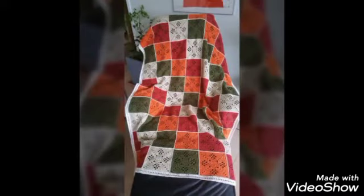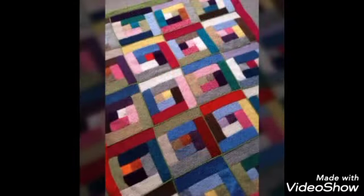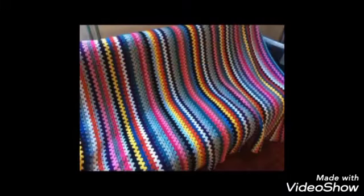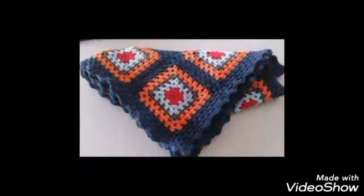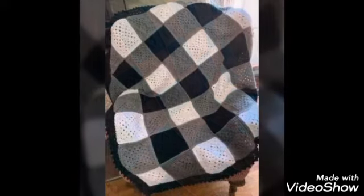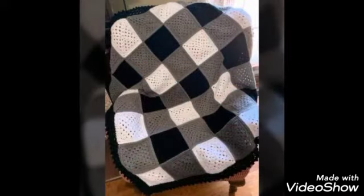Friends, it is very beautiful and stylish. Inshallah, you will all like this. Please watch the video. Friends, in different color combinations, color contrast, single color crochet blankets designs.